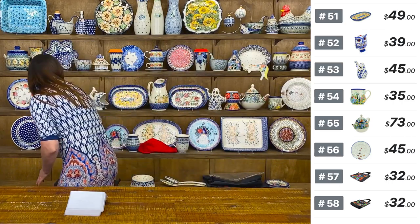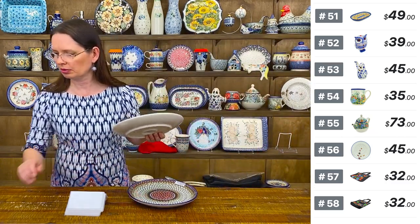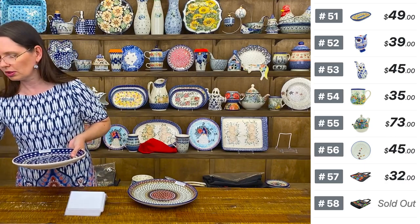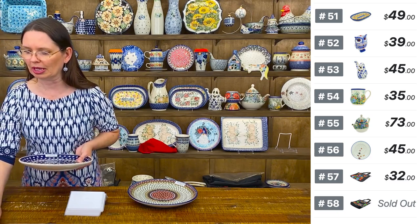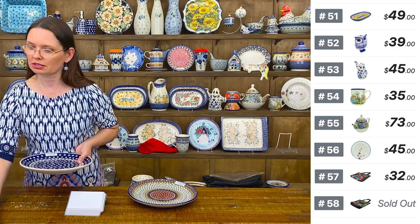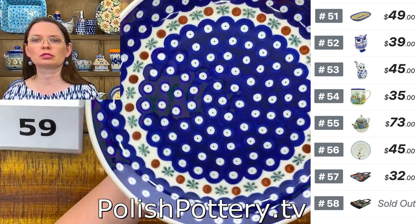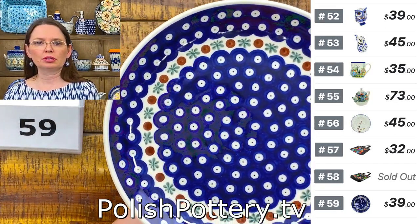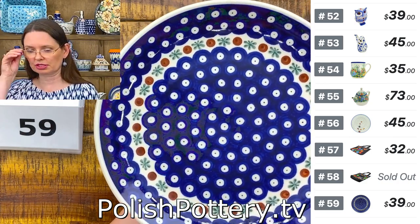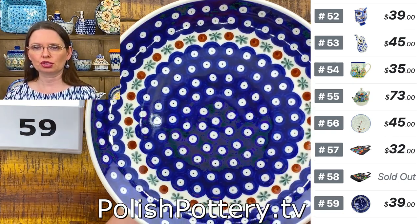Next I have ten-inch diameter dinner plates from Ceramica Artisticna. Number fifty-nine — one of the most recognizable and traditional patterns, 10 inches in diameter.